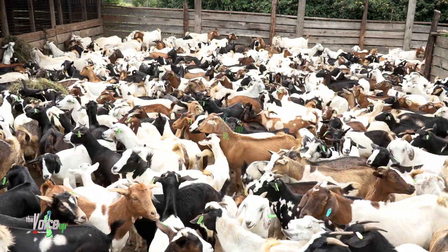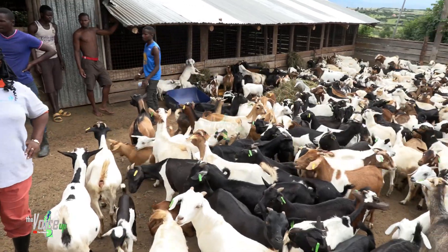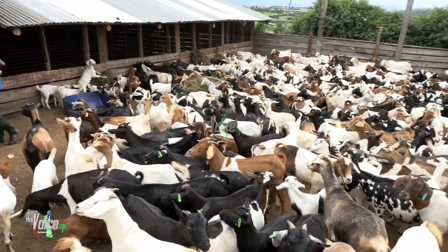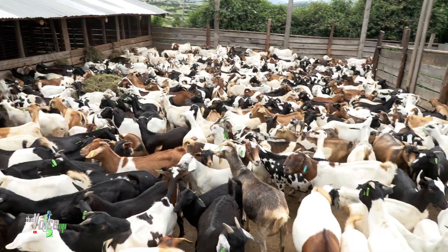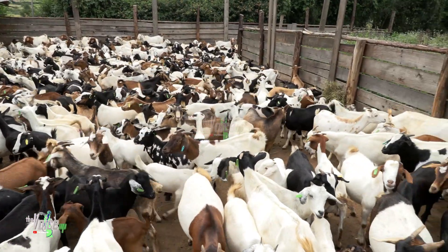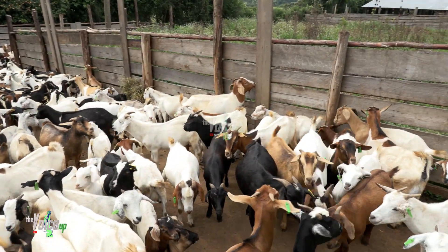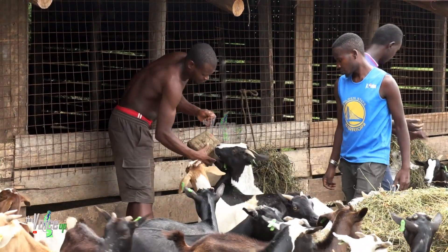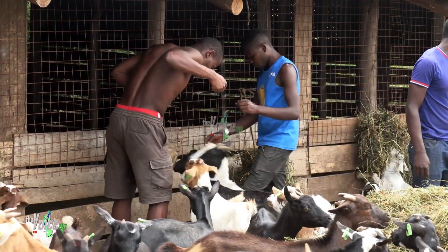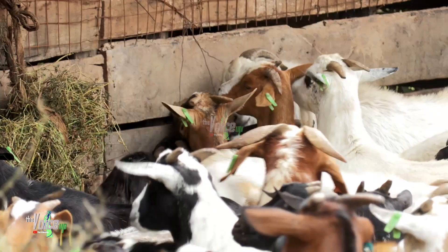Comprehensive nutrition and feeding practices — nutrition plays a pivotal role in goat management. We will dive deep into creating a balanced diet for your goats, incorporating hay, grains, minerals, and supplements. We will also discuss feeding schedules, preventing overfeeding, and ensuring access to clean water at all times.